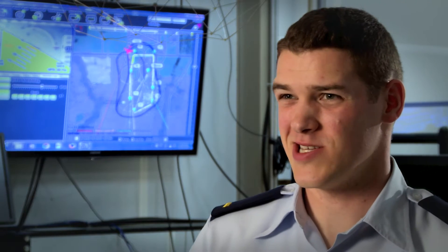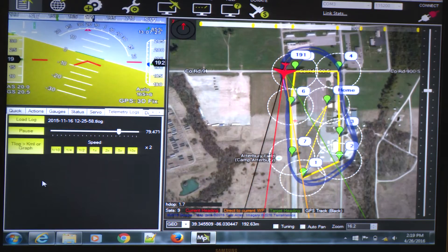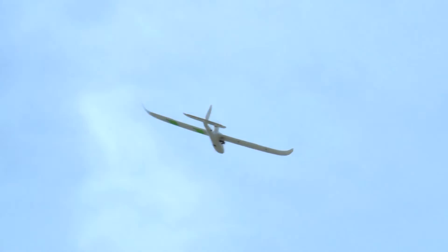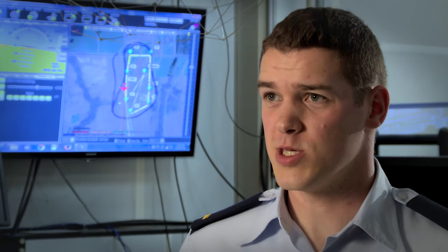In future conflicts it's almost guaranteed that we're going to have to operate in an anti-access or GPS-denied environment. This doesn't pose as much of a problem for manned aircraft, as there's a pilot in the loop who can take control if he notices the navigation solution is off. But for UAVs that depend purely on this navigation solution in order to operate, not having a valid navigation solution could be catastrophic to the system.